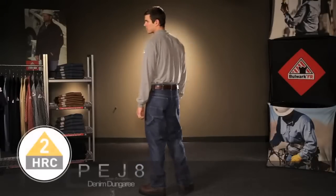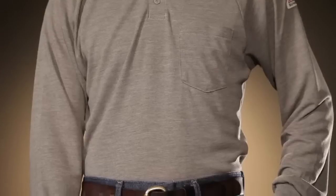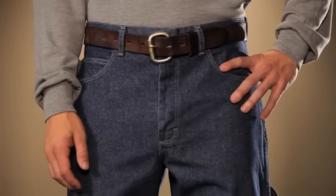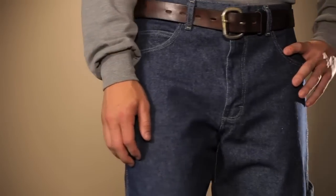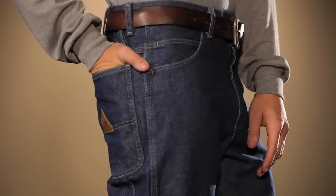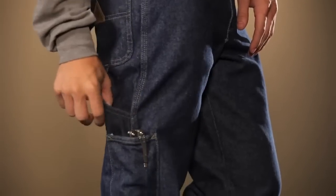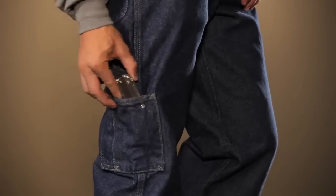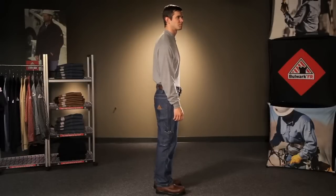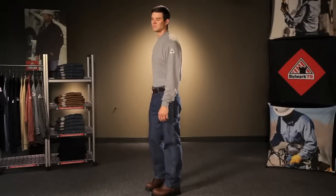Lastly, Bulwark offers a pre-washed denim dungaree PEJ8. Like the others, this jean also sits naturally below the waist and has a loose seat and thigh with a wider leg opening. This pant offers several pockets for extra storage — two oversized reinforced tip pockets, as well as the rule pocket on the right leg with a wrap around utility pocket. This 14 and three quarters ounce flame resistant 100% cotton denim has a soft pre-wash for comfort and appeal.